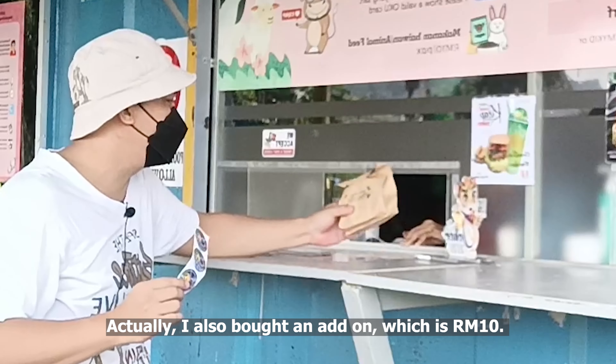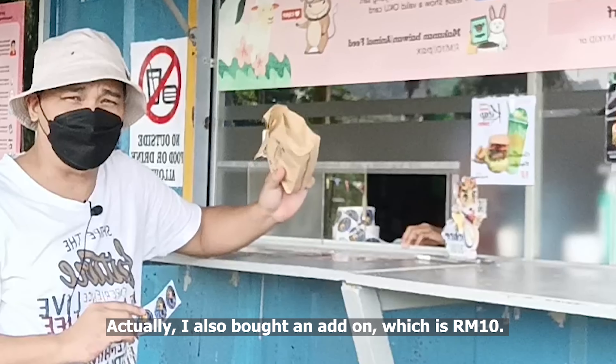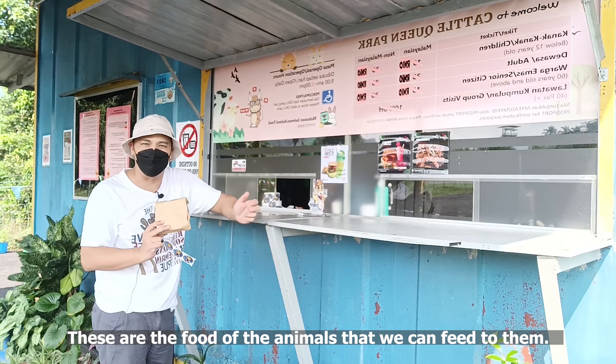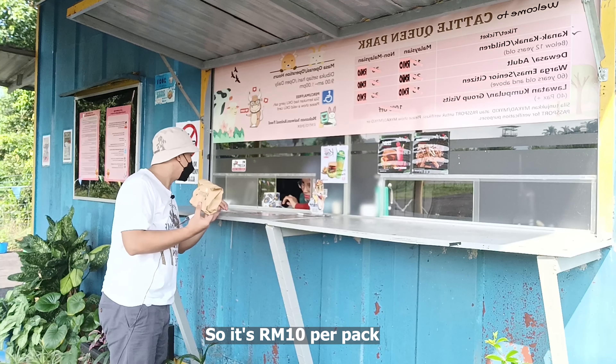So this is our ticket. I also bought an add-on which is about 10 ringgit — these are the food for the animals that we can feed to them. So it's 10 ringgit per pack.